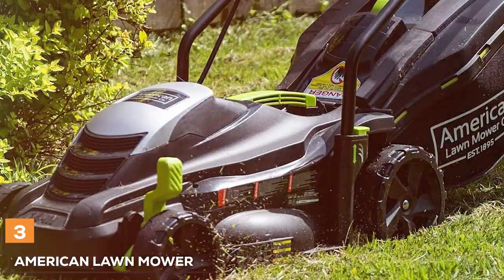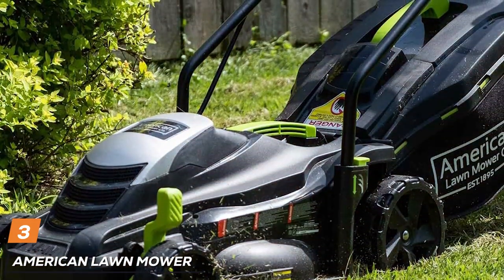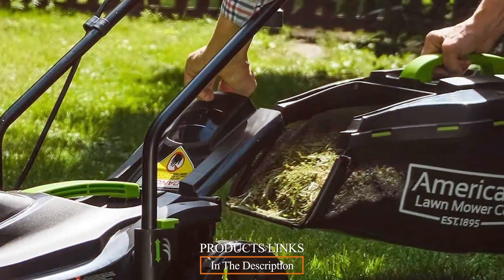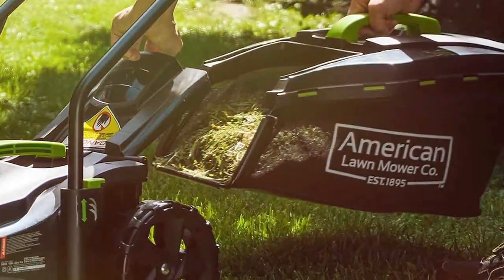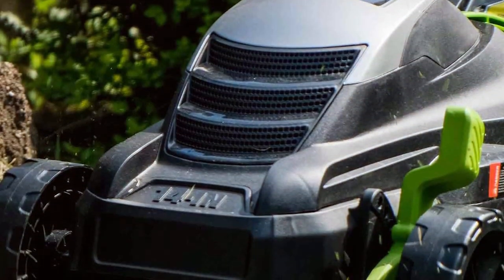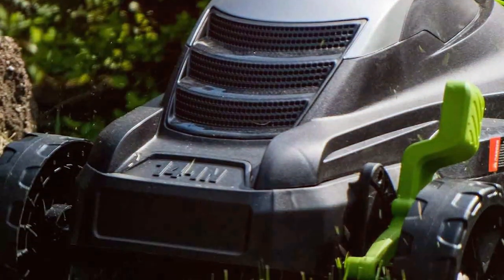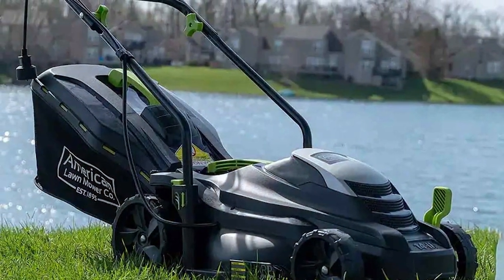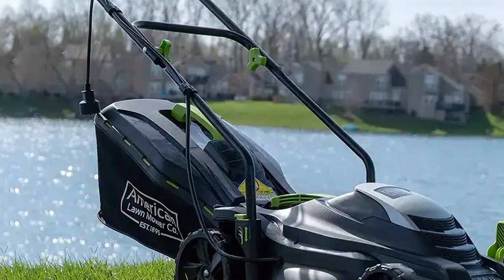The number three position is held by the American Lawn Mower Company 50514 Lawn Mower, a testament to simplicity and effectiveness. Designed for those who appreciate classic, no-nonsense lawn care equipment, this mower is all about getting the job done with reliability and ease. Powered by a robust 11-amp motor, this electric mower provides ample cutting power while reducing environmental impact by eliminating the need for gas and oil. The 14-inch cutting deck is ideal for small-to-medium-sized lawns, offering the perfect balance between coverage and maneuverability.